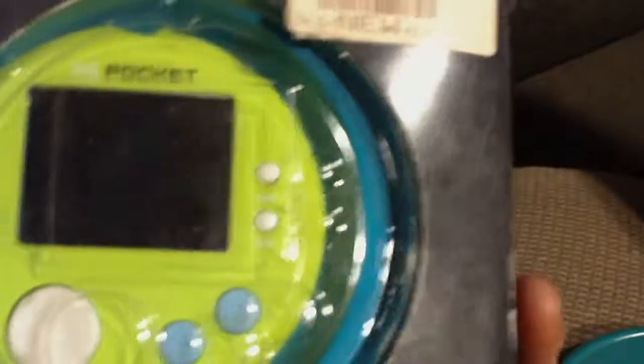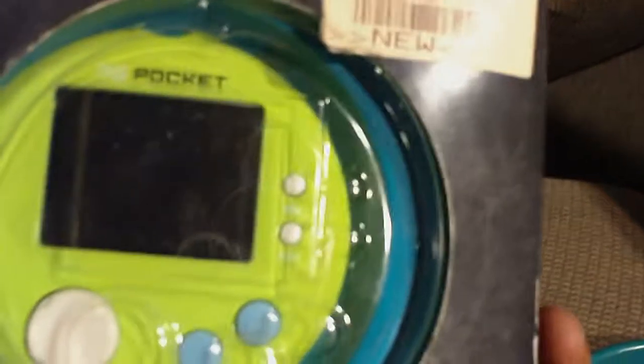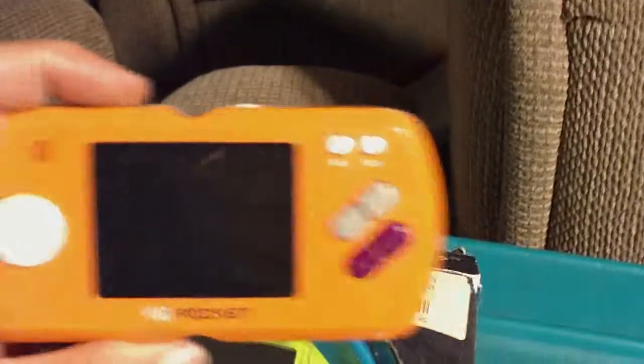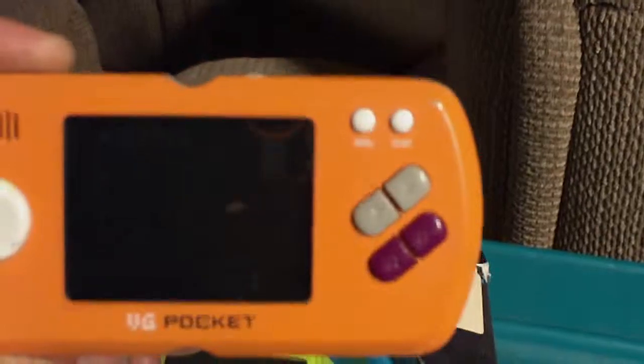This one's the Frogger 25th Anniversary, so it has Konami licensed Frogger and a couple other games. Pretty fun — they're backlit. Not the best quality, but they're pretty cool. You can get it like this, or you can get the capsule model.